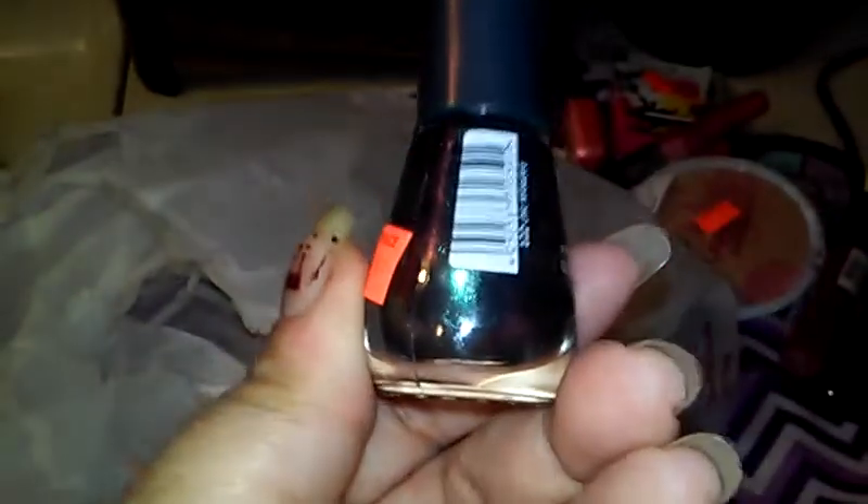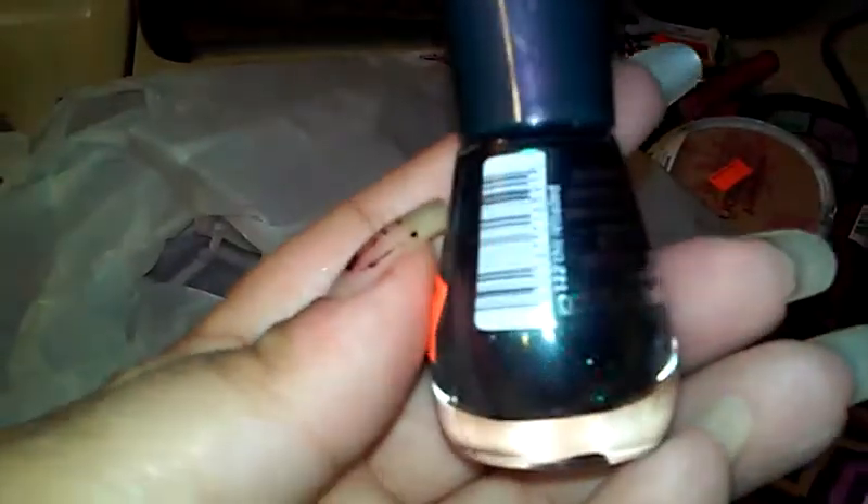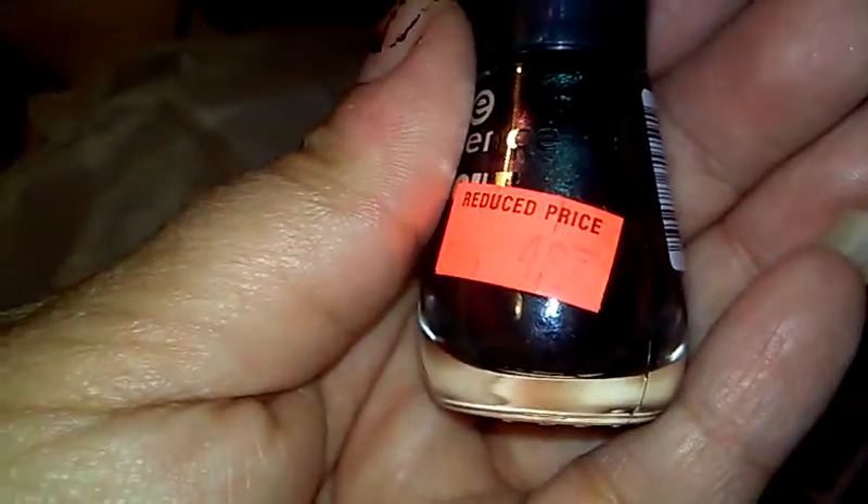There's an Essence brand nail polish — it has some glittery shimmer and it's purple. It's kind of a green actually; I'm not really sure what color that is, it could be green, it could be purple. It was 49 cents and I thought that was an awesome price for a little bottle of nail polish.